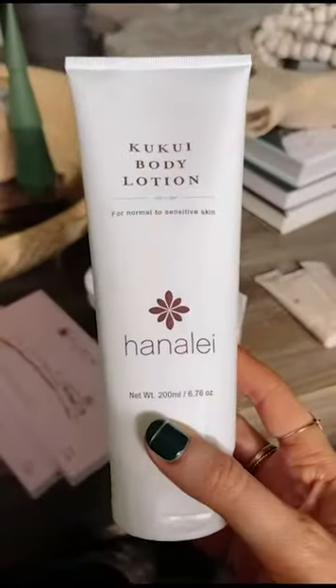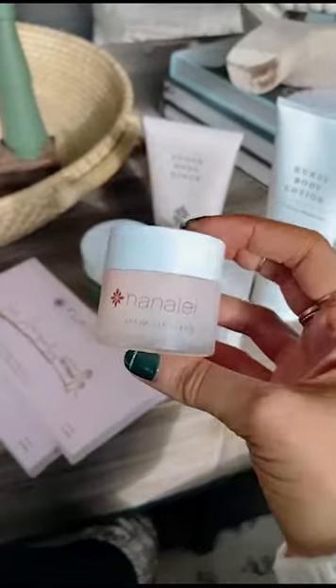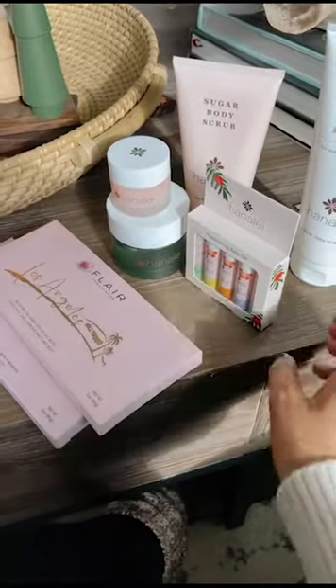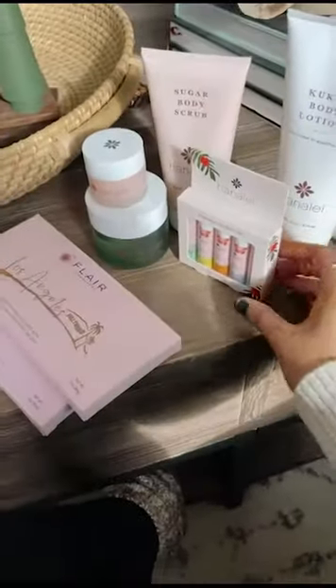These are all Hanalei products. This is their body lotion. They also sent over their sugar body scrub and their lip scrub — I'm really excited to try this, I love trying new lip scrubs. And then this is their island aloe gel, which is amazing. And then these are a bunch of their lip balms with different flavors.